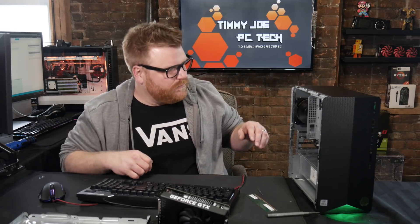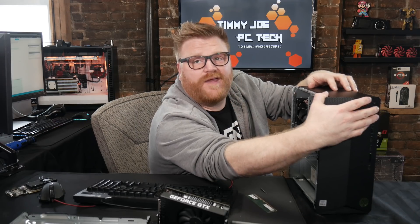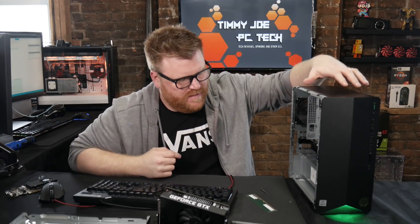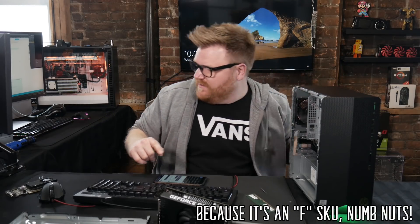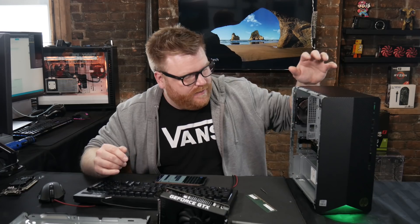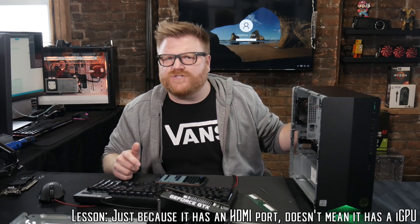No beep but still no signal. Video card number three. With my GT 1030 in it — not the 610 — it wasn't working, now it's working. Windows is booted, but it won't boot from onboard. It's like it's set never to use the onboard graphics, which is weird to me. I plugged an HDMI into that and it was still beeping.